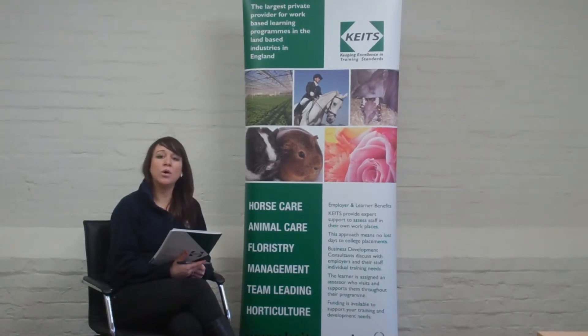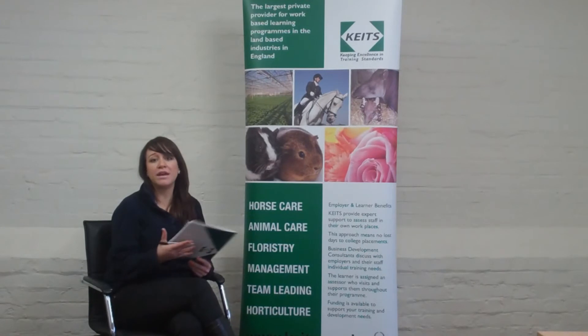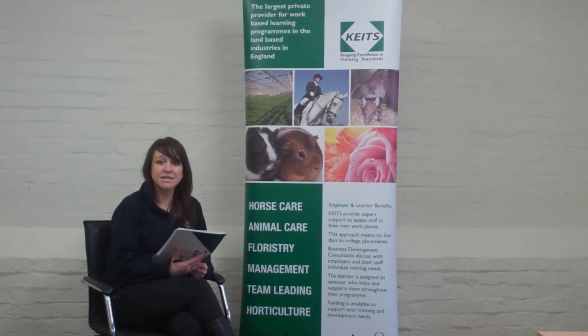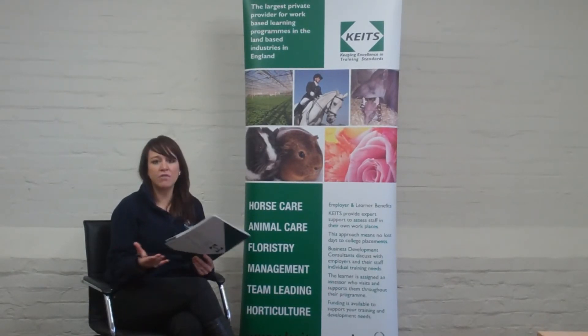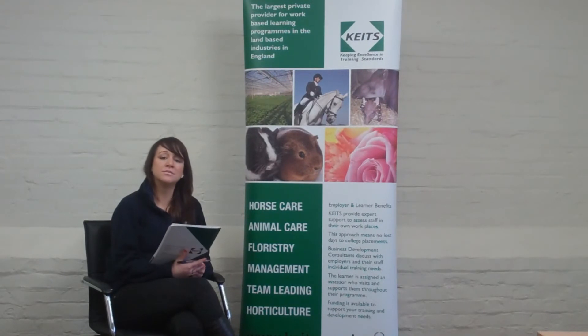The rest of it is completely funded and we also have access to some government grants as well which can help. What sort of evidence will the apprentices be providing for the qualification? They need to provide both theory and practical evidence. Theory could be written work and also discussions with the Assessor. Practical could be something like a photograph of you performing a particular task, or a witness testimony from someone who has seen you performing the task.